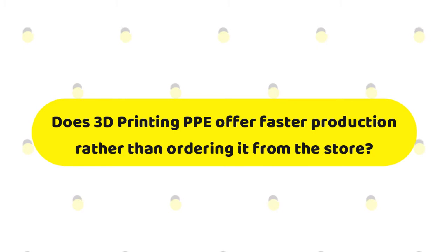Question three: Does 3D printing personal protective equipment offer faster production rather than ordering it from the store? This is a great question and often a common misconception. While it may seem that 3D printing equipment may be faster, it's also fairly time consuming. Since 3D printers are typically restricted to print one CAD file at a time, depending on the size, the process can take some time. However, it does provide faster production of PPE from your own house or local 3D printing store without having to worry about shipping costs, times, and other related activities.